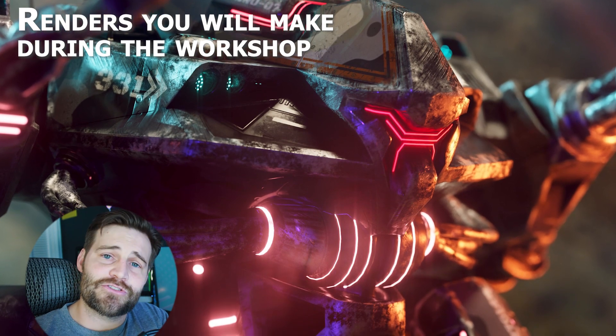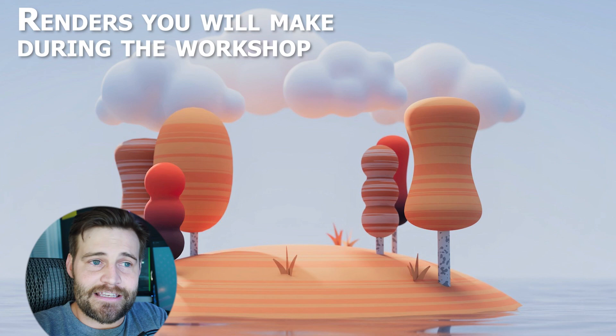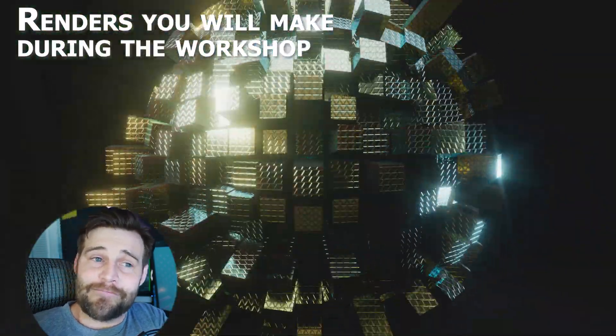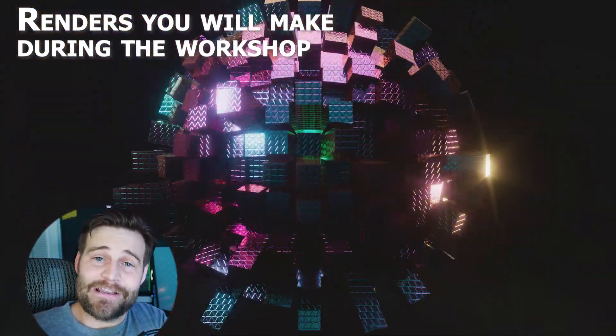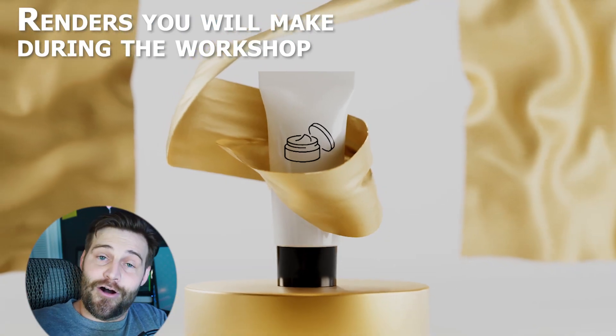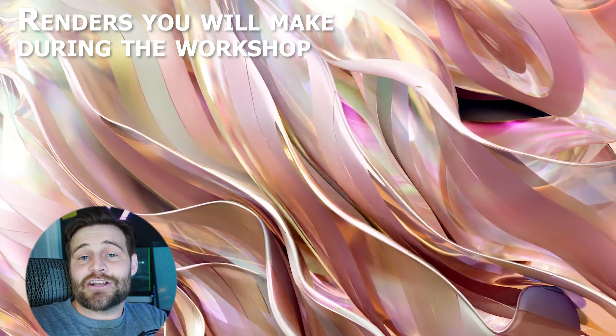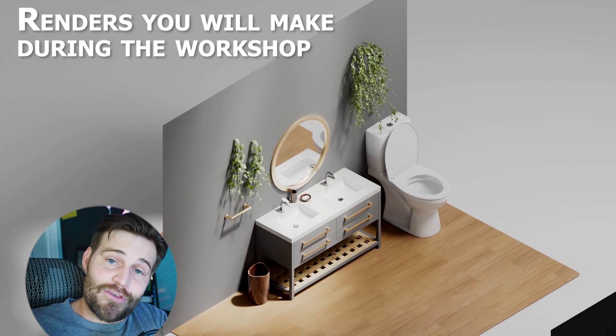We're building a very strong foundation that we build on and layer on. Each lesson is pretty much a mini project on its own, an assignment. You are going to get access to all the projects, all the materials, all the models. Everything I use that you see in the trailer is actually going to be available to you with no extra cost.